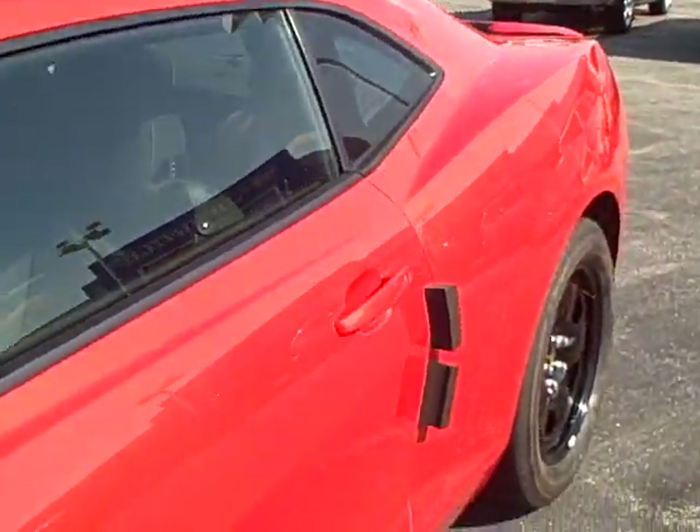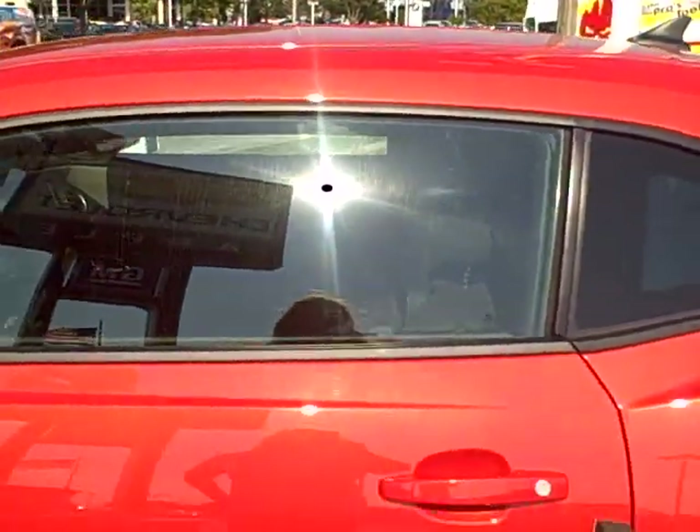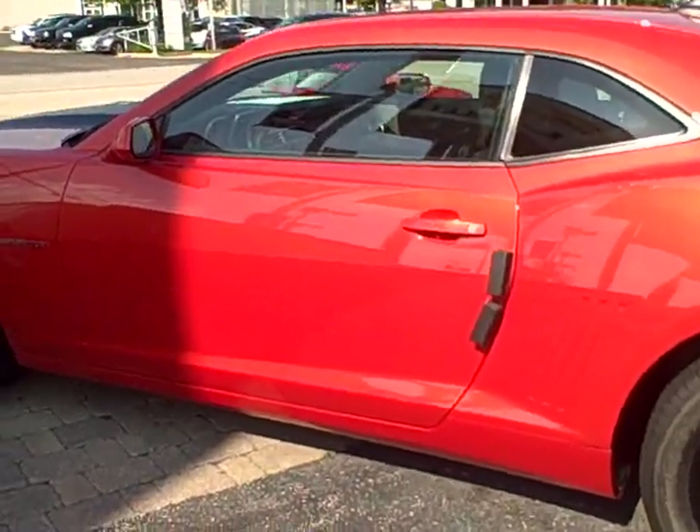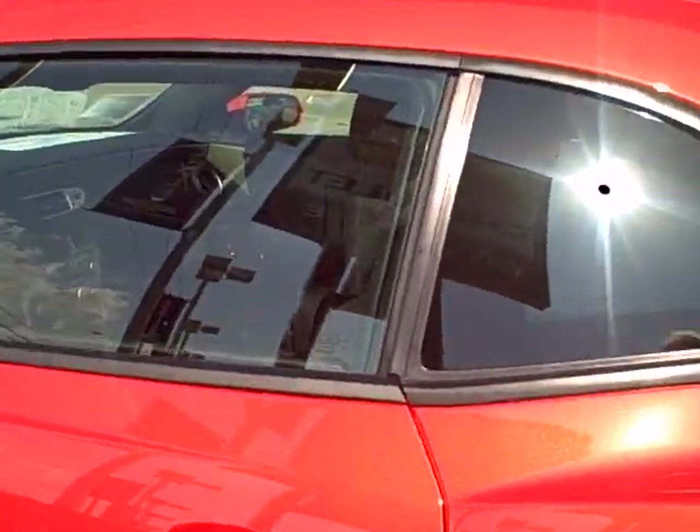I hope you're still up to coming in and seeing me tomorrow, Thursday. I've got you down for the morning hours, so I'll give you a call tonight to confirm the appointment.